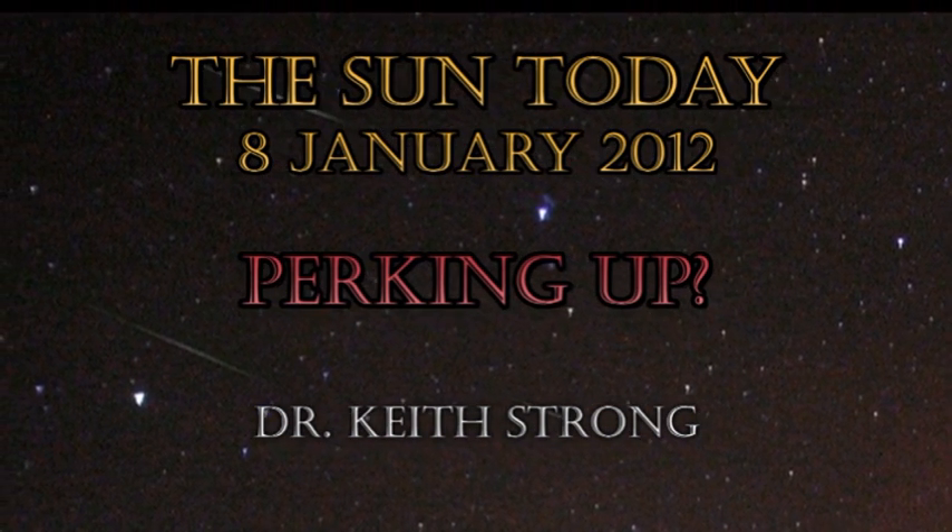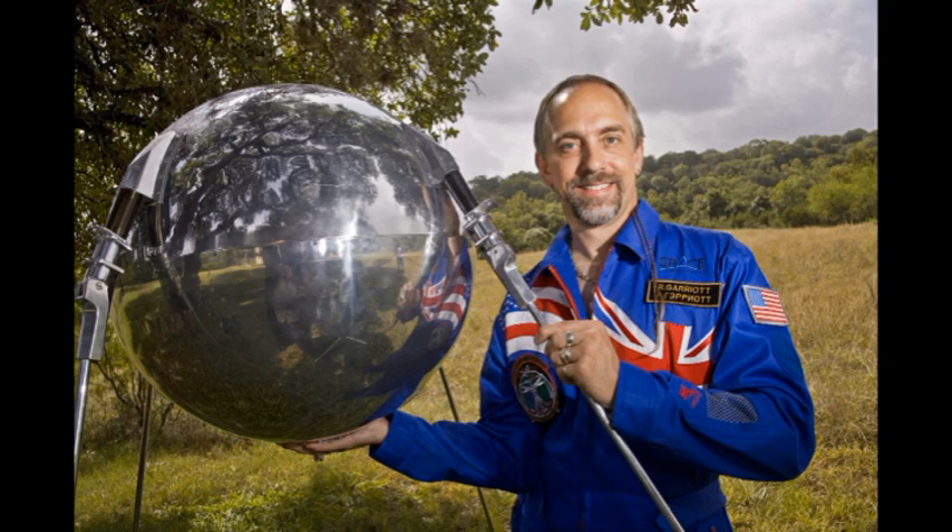But first let's start the year right with our trivia question. This gentleman is Richard Garriott, also known as Lord British. He is a gaming mogul and was one of the first space tourists. In 1993 he bought two items at Sotheby's Auction for nearly $70,000, which you'll likely never have in his possession. One of them is associated with today's date. What were they? The answer will be given at the end.